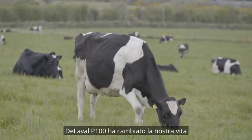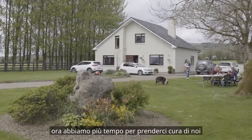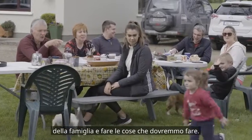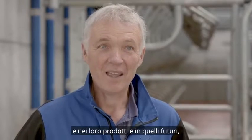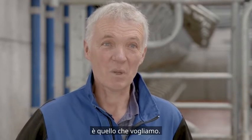The Laval P100 has created a new life for us in that we have more time now for looking after our stock and doing things that we should be doing. It has brought joy back into milking cows again. We have full confidence in Laval and in their products, and going forward, that's the way we want it.